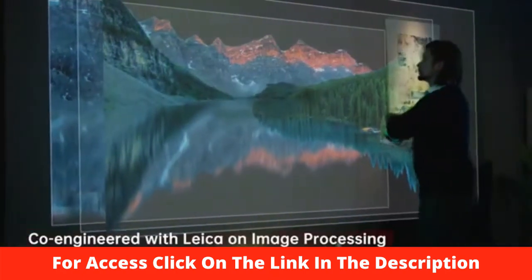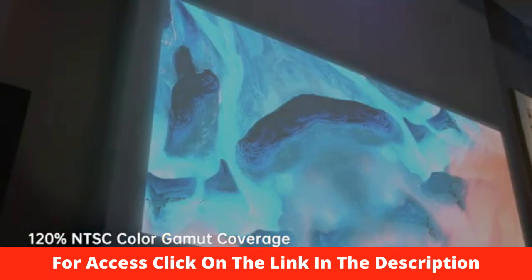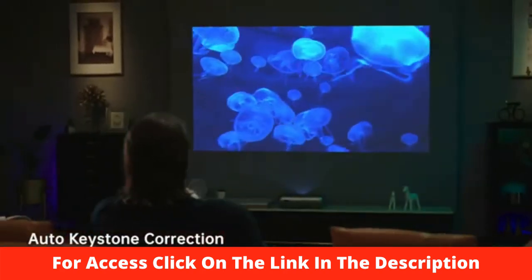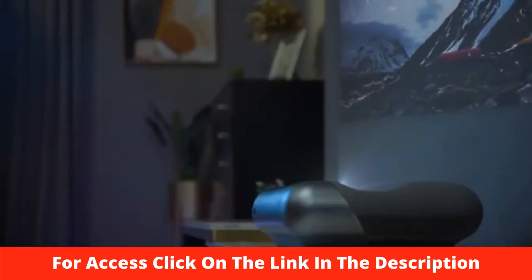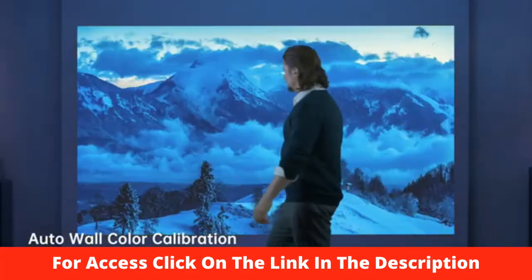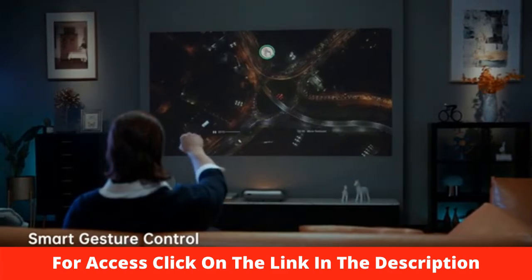In image processing, Leica greatly improves the viewing experience, including immersive and vibrant colors, noise reduction, sharpness, and dynamic contrast. The zero-perception intelligence system offers auto keystone correction that accurately corrects the unevenness of the projection. O1 Pro also intelligently detects the wall color temperature, retaining the original colors of your movie.